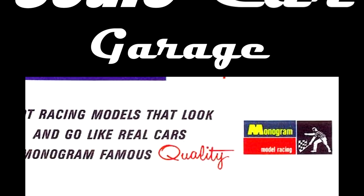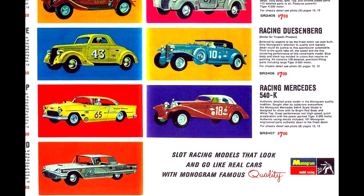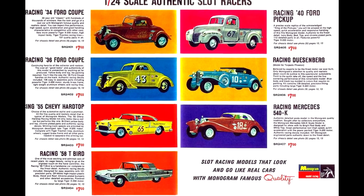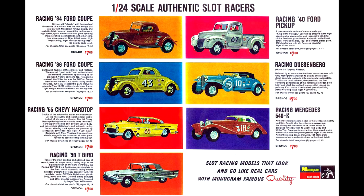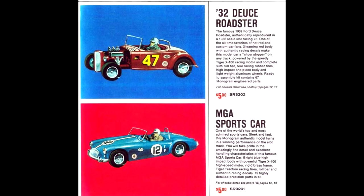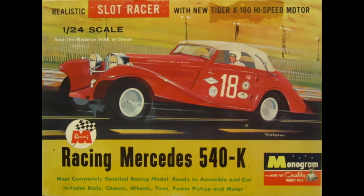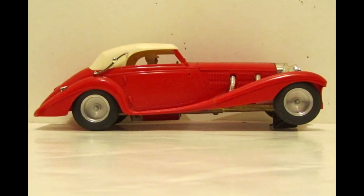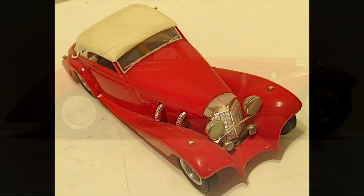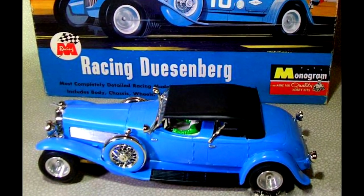Monogram Models, based in Morton Grove, Illinois, was an early adopter to the slot car boom of the 1960s. In 1964, the company entered this market by adapting seven 1-24th scale and two 1-32nd scale kits to accept slot car chassis made of brass housing their Tiger X100 motors, positioned as being cars with more racing fun because of their speed and realism. The choice of cars for this first foray into the hobby were quite interesting — I've never seen photos of a Mercedes 540K racing against a Duesenberg Dual Cowl Phaeton.